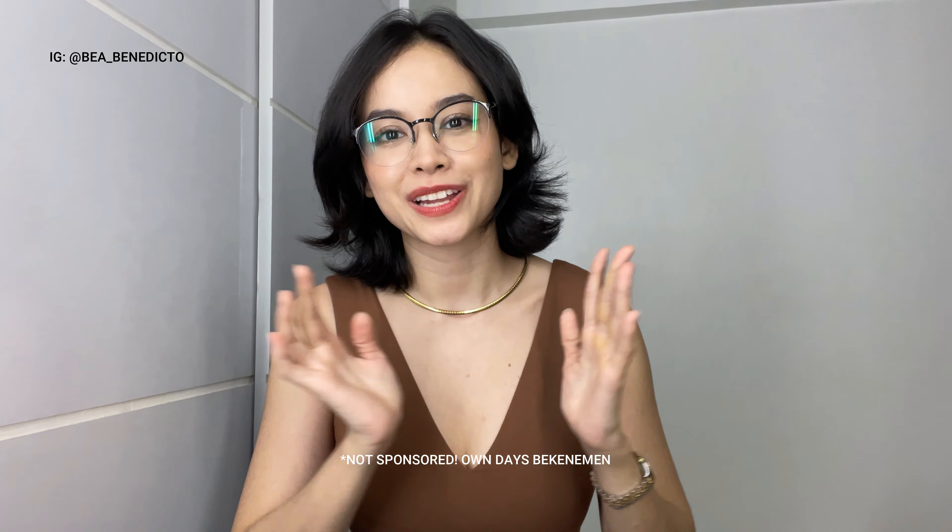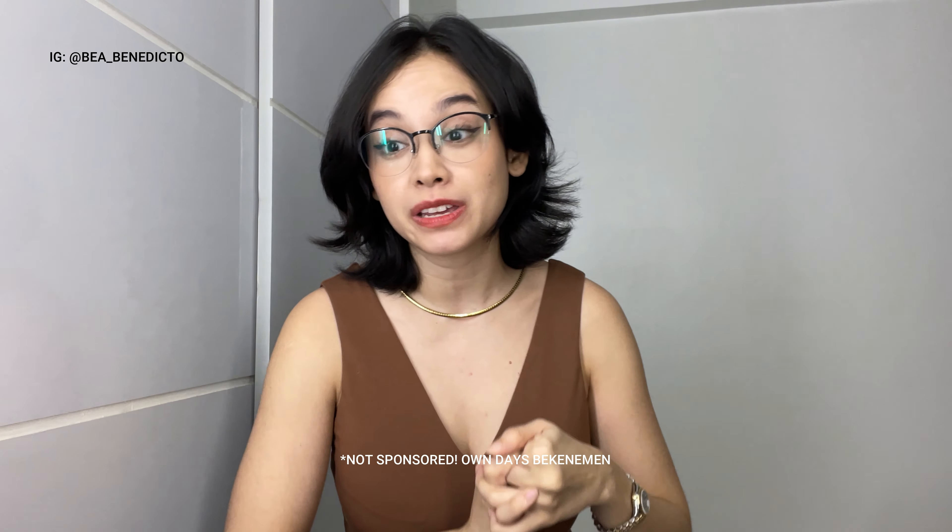Hello, welcome back to my channel! I know it has been about three weeks — I've been taking sort of a social media break, really just taking care of myself, going to doctors, fixing my back, fixing my eyes. I now have glasses; my astigmatism came back and I've been getting headaches.